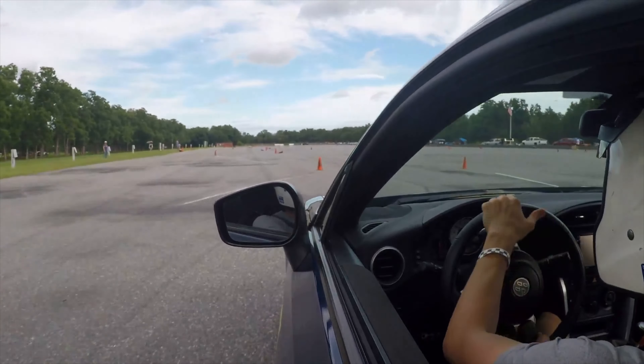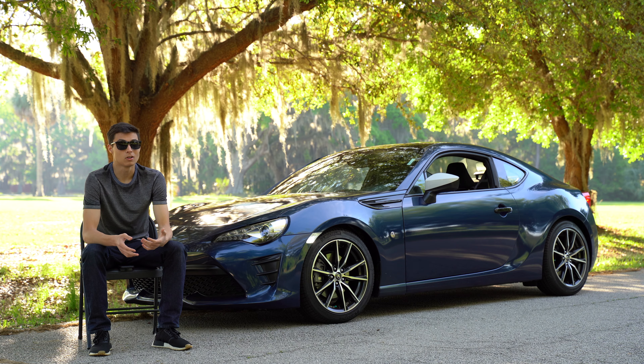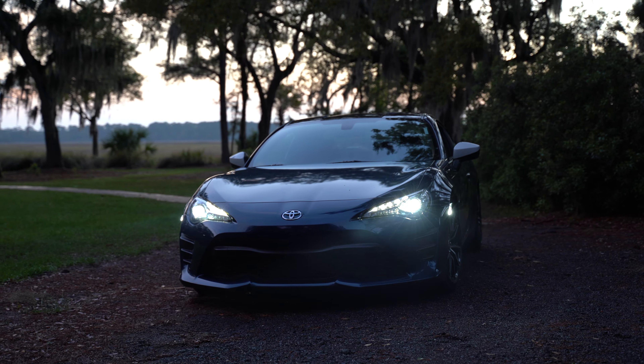Especially since it's low, you can see everything on the ground really well, and overall for being a sports car, I think the visibility is just great.